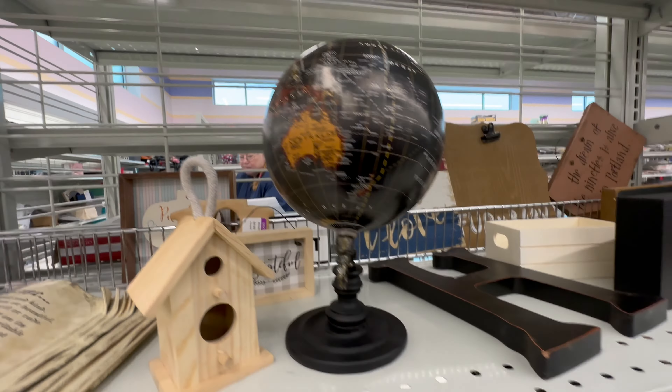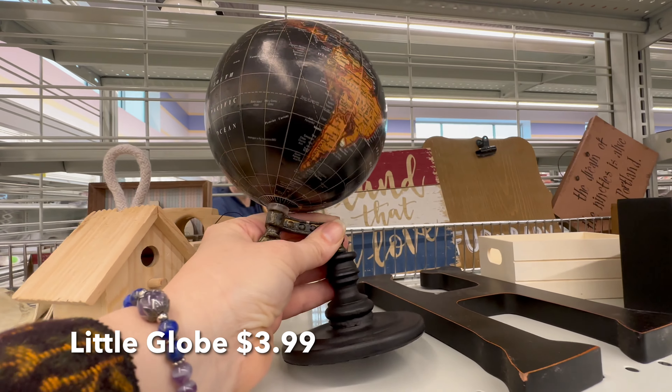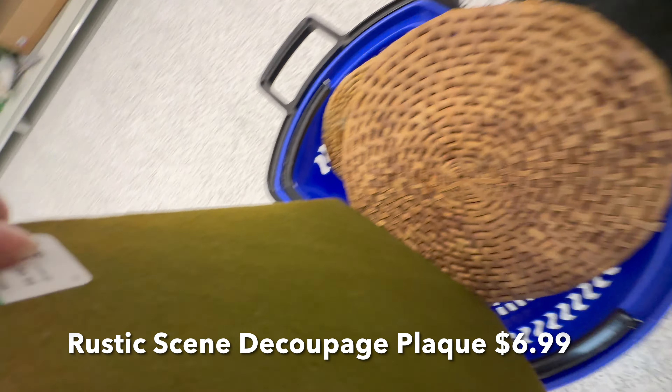I'm really regretting not grabbing this little globe for only $3.99. I passed on it because of the Better Homes and Gardens sticker on the bottom, but it still would look really nice in a bookcase styled with some books.